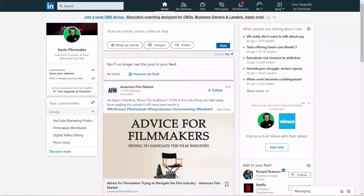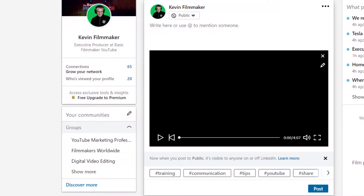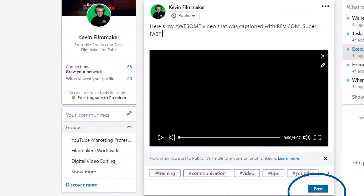Step 4: Go to your LinkedIn account, create and update, select video. Step 5: Upload your awesome video. Step 6: Click edit — the pencil icon — and attach that SRT file. Step 7: Post that awesome video.